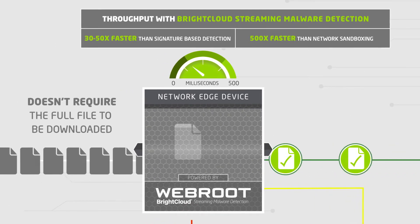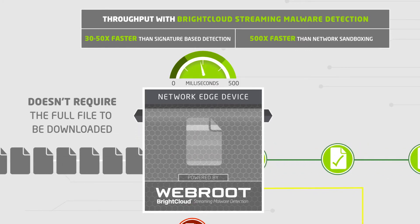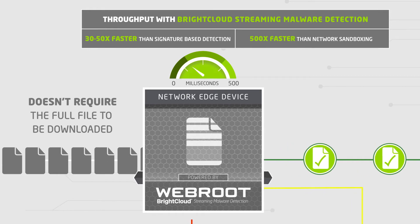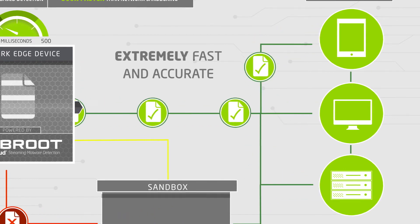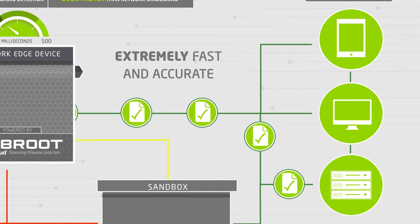This new technology is extremely fast, making packet-by-packet inspections that determine if files are good, bad, or require further investigation. By not requiring a full-file download, internal tests have shown this new approach is 30 to 50 times faster than signature-based solutions and 500 times faster than traditional sandboxes.